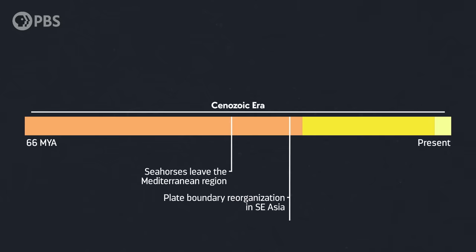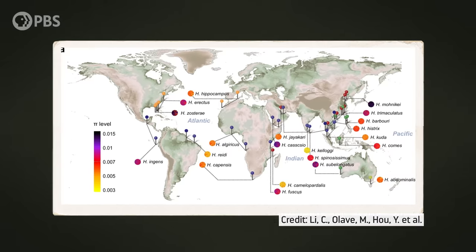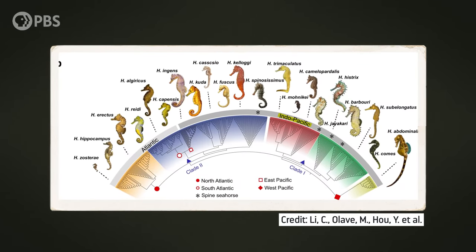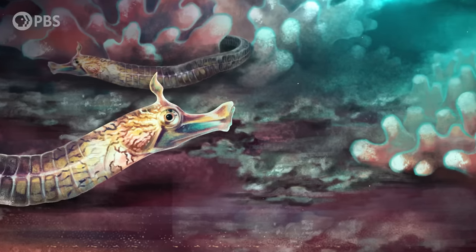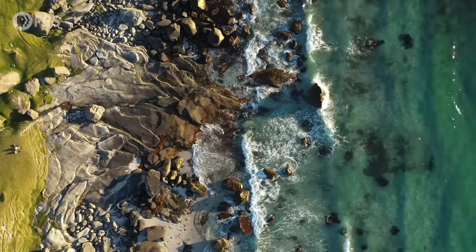While we don't have fossils that show this transition, seahorse DNA supports the seagrass hypothesis. The ancestors of seahorses seem to have split off from their closest relatives around the same time as these seagrass beds appeared, roughly 25 million years ago. And when we compare the genetics of species from around the world, we see that the oldest and most diverse lineages come from the area around what's now Indonesia. This suggests that this is where they originated. So it seems that early syngnathids, which looked more like pipefish, may have evolved into seahorses thanks to an ecosystem created by plate tectonics.